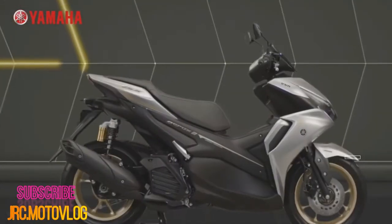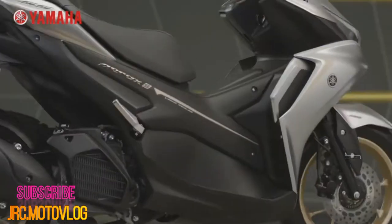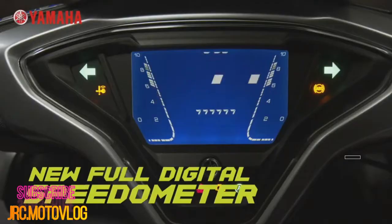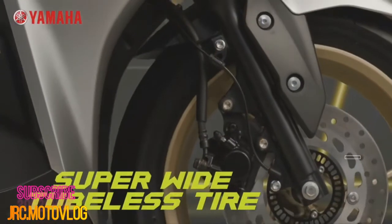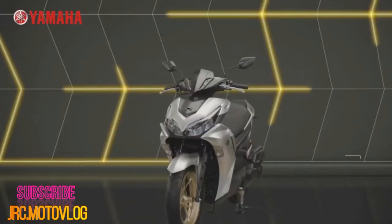Fed by EFI, transmission is automatic and uses a V-belt from the gearbox to the rear wheel. Fuel is carried in a bigger 5.5-liter tank, up from 4.6 liters in the previous year's model, and weight is now 125 kilograms, compared to the 118 kilograms of the 2019 NVX 155.